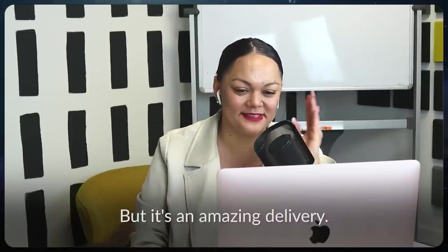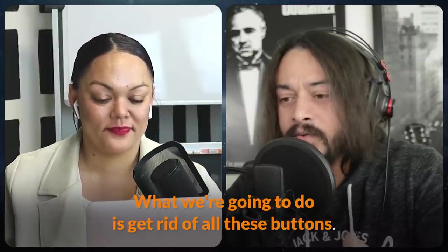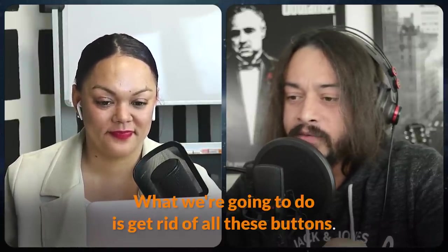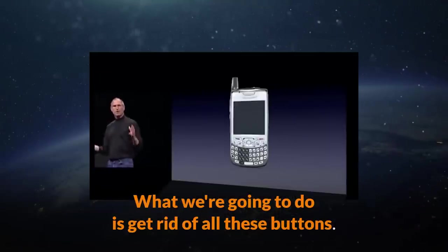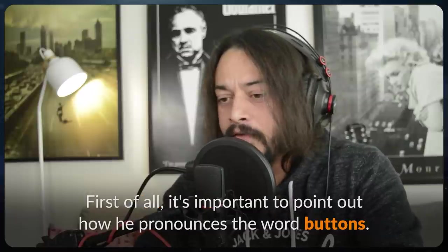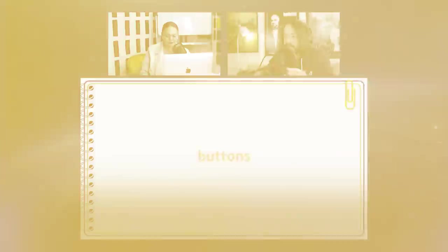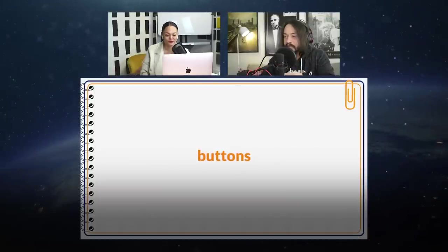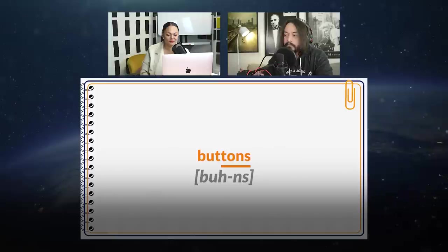But it's an amazing delivery. First of all, the very first phrase there: 'What we're going to do is get rid of all these buttons.' It's important to point out how he pronounces the word 'buttons.' He says 'bu'n' — there is a bit of a glottal sound there. Button. Not 'button.' That's how he says it.